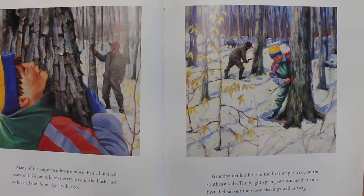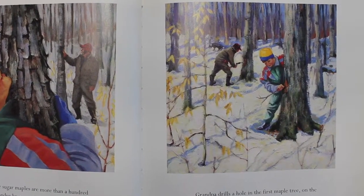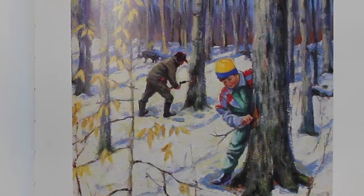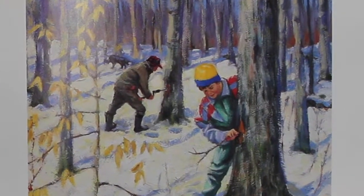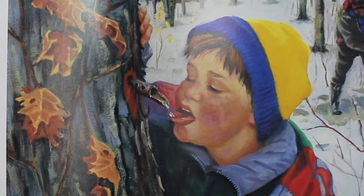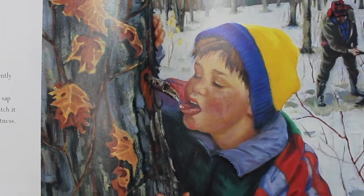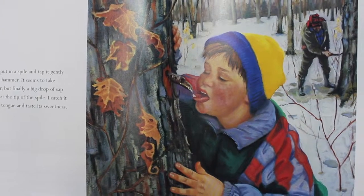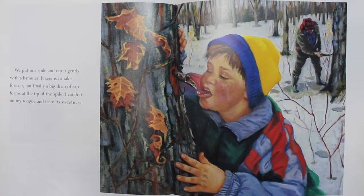Grandpa drills a hole in the first maple tree on the southeast side. The bright spring sun warms that side first. I clean out the wood shavings with a twig. We put in a spile and tap it gently with a hammer. It seems to take forever, but finally a big drop of sap forms at the tip of the spile. I catch it on my tongue and taste its sweetness.